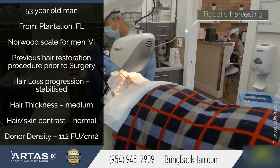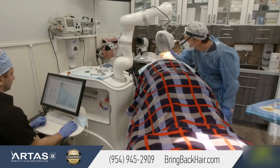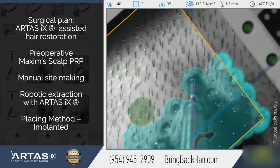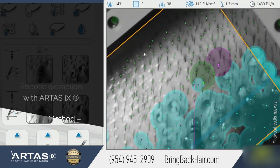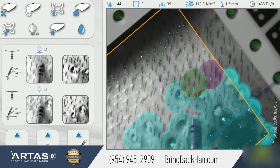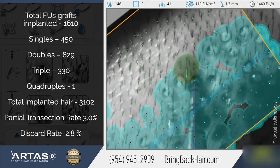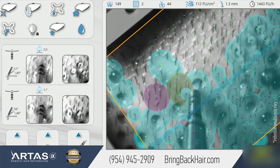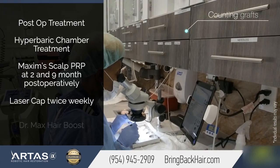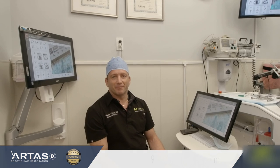Our patient today is a 53-year-old male who had a previous strip procedure and has a little scar right in the middle of the occipital part of the head. The robot is intelligently harvesting hair right around the scar. He lost most of his pre-existing hair after the prior procedure, so what we'll actually do is create a more natural hairline with robotic precision and greatly enhance the look of the anterior head after the procedure.